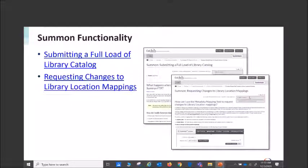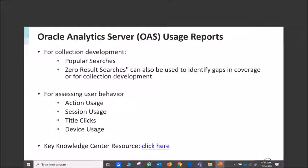All of these items will have links to the Ex Libris Knowledge Center to help you go through step by step. Recently you've all received notification that we were changing Oracle Business Intelligence (OBI) to Oracle Analytics Server (OAS) for our usage reports. It was really a back-office event.